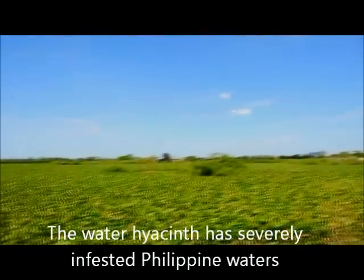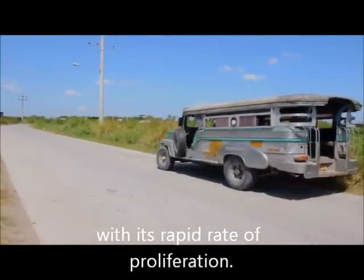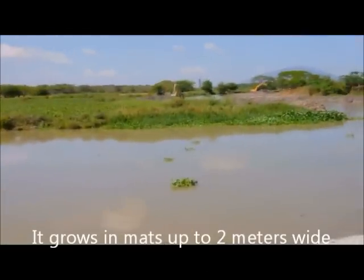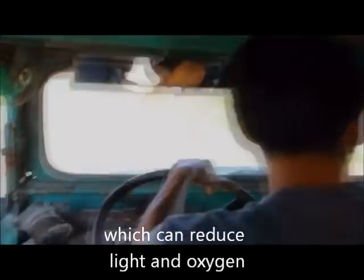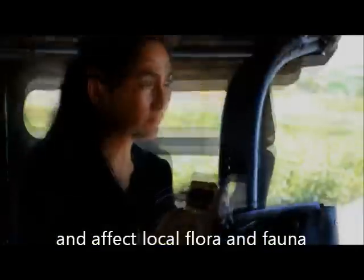The water hyacinth has severely infested Philippine waters with its rapid rate of proliferation. It grows in mats up to 2 meters wide, which can reduce light and oxygen, change water chemistry, and affect local flora and fauna.